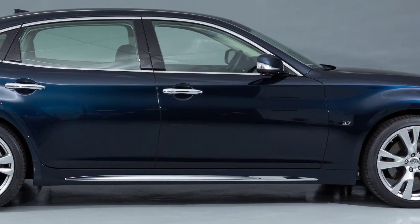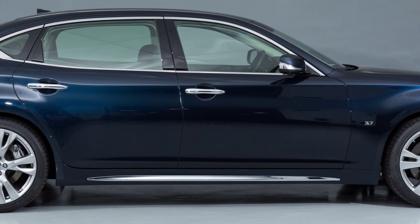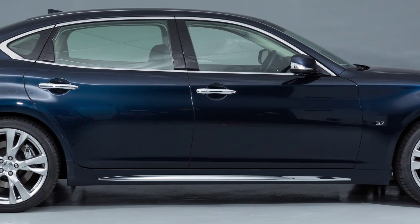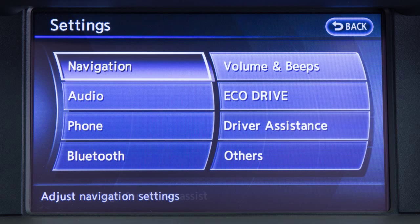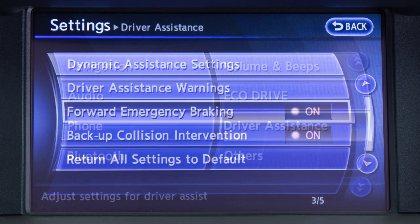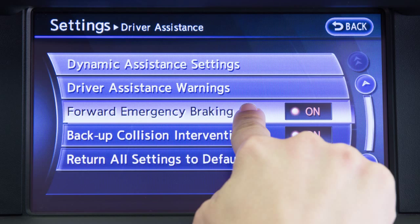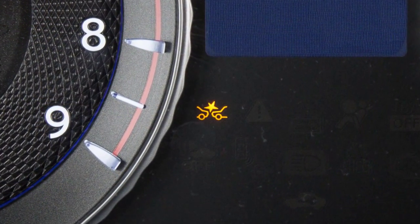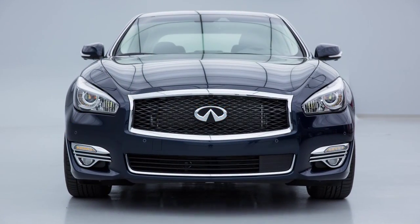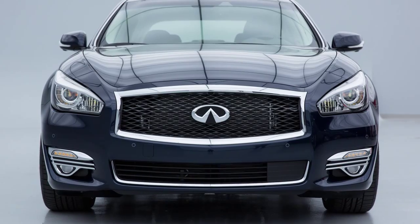The Predictive Forward Collision Warning System turns on or off whenever the Forward Emergency Braking System setting is turned on or off. To turn the system on or off, press the setting button, press the driver assistance key, and then press the Forward Emergency Braking key to toggle the system on or off. The warning light illuminates when the system is turned off. The Forward Emergency Braking System automatically turns back on when the engine is restarted.